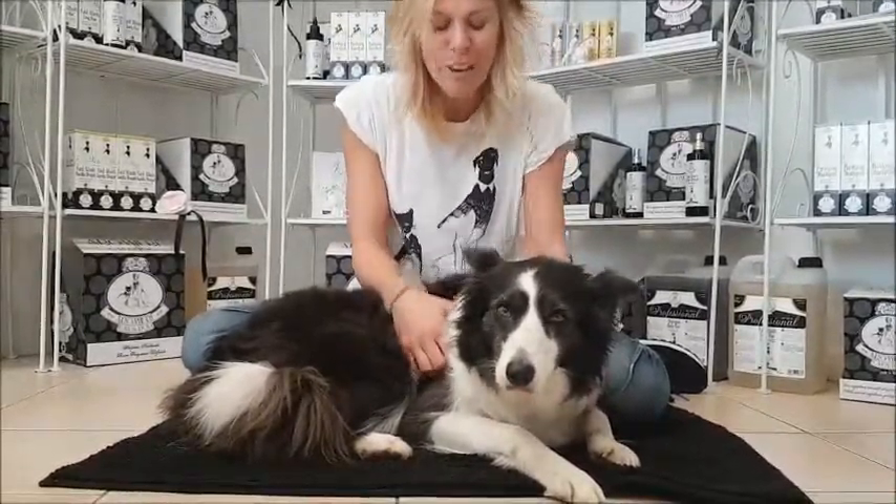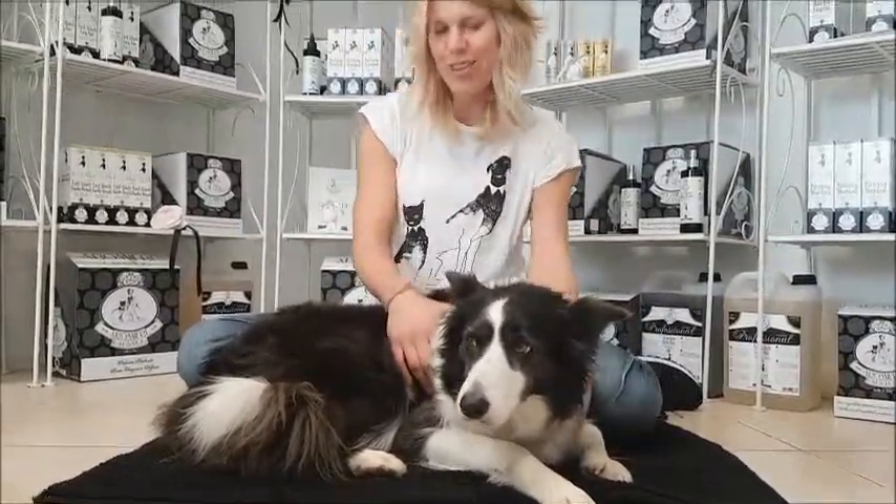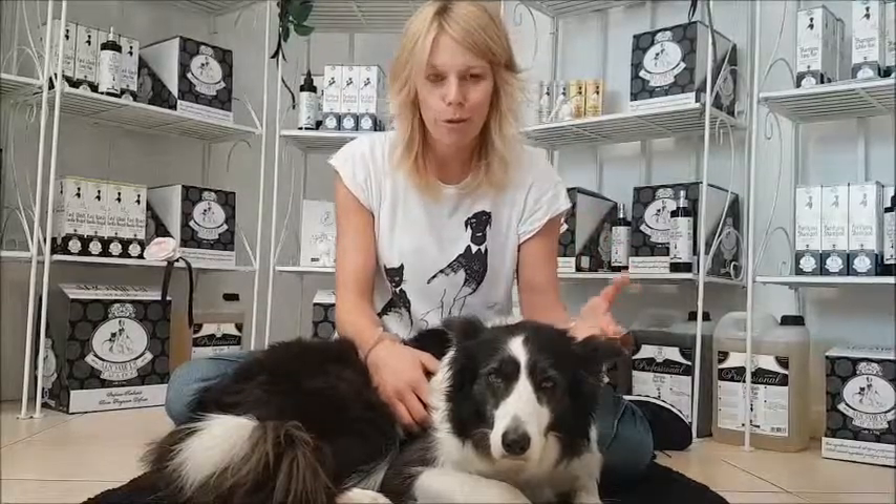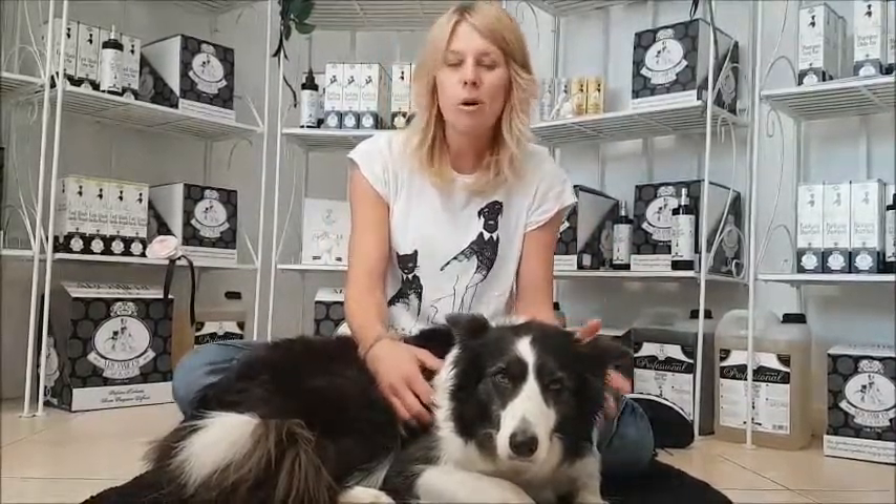I'm working for a really beautiful, high-standard company which produces lovely products for dogs. At the moment, even in Italy, the weather is getting a little bit worse — it's really humid.